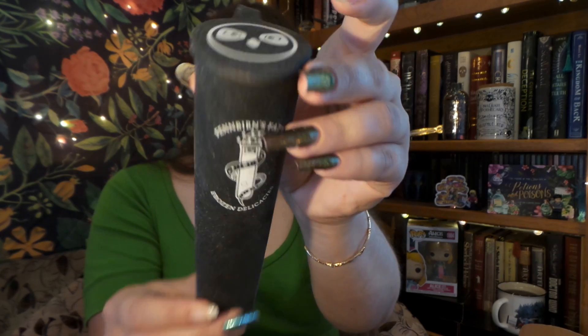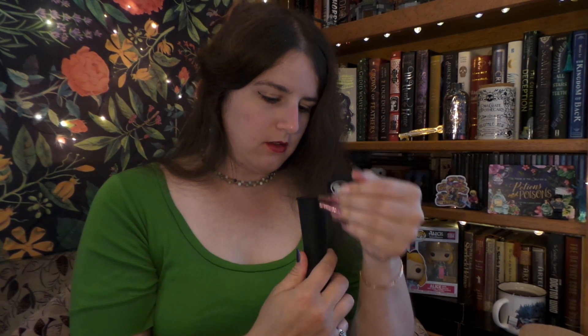Next, we have this interesting little item. It has the Owlcrate logo on it, and it says 'Finburn's Fatal Frozen Delicacies.' No way! So this is a popsicle holder slash maker, and you just fill it up with whatever you want and pop it in the freezer, and you have your own homemade popsicles. I never would have thought of something like that.